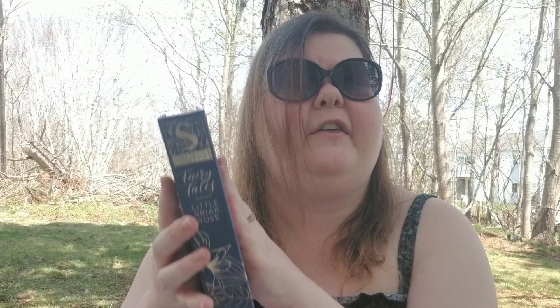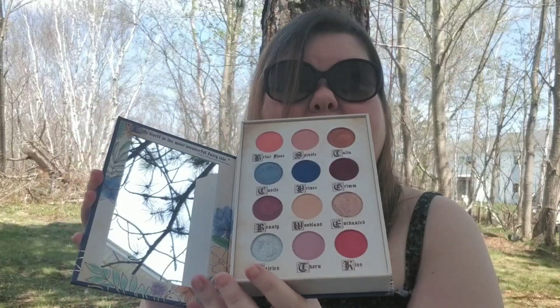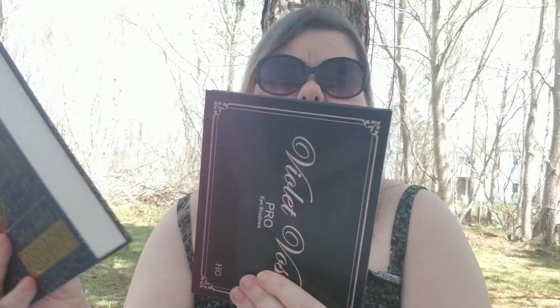For my biggest palette, it may not be big in terms of how many eyeshadows are in it, but it's big in terms of being bulky — it's the Storybook one. It looks like this big book and your shadows are only this big inside. It's my bulkiest palette. I have palettes that are longer, like the Holy Grail, but this one is way thicker, so that's why I went with it.